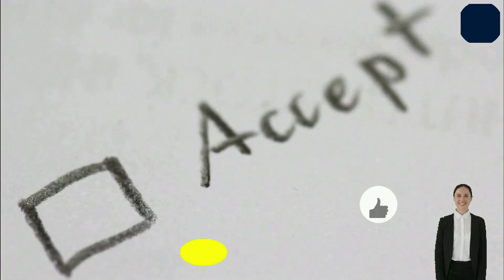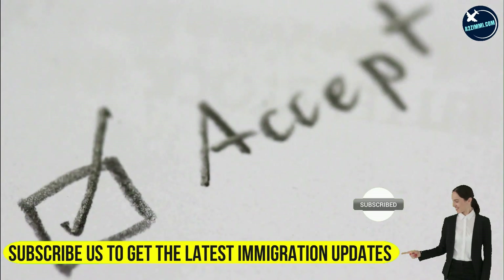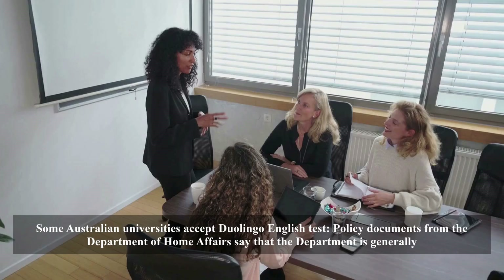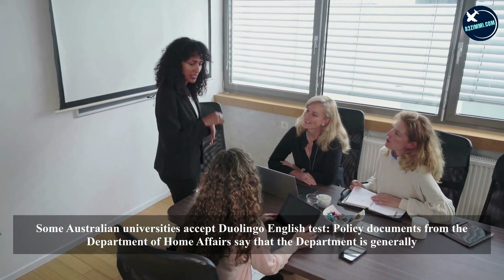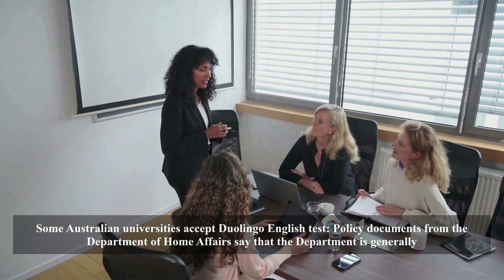Duolingo notes that over 3,000 institutions accept its test. Students can send their score reports to as many universities as they want for free. Some Australian universities also accept the Duolingo English Test.